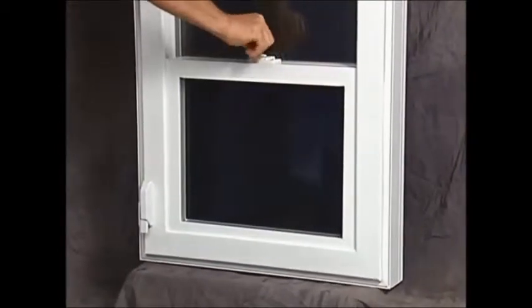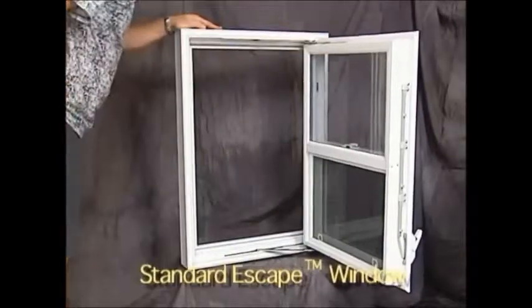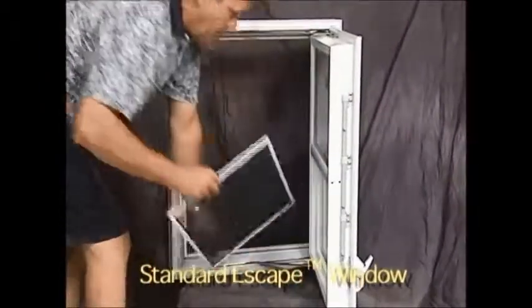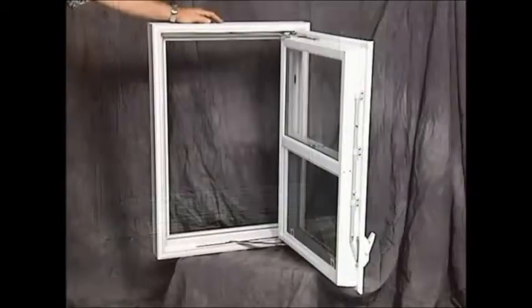The window vents like a single-hung window but has a unique swing-in feature to allow a person to exit in case of a fire or other emergency. The swing feature also allows an easy cleaning solution — just swing in and remove the screen to wash the exterior, with no balancing or fumbling with sashes like typical tilt-in windows.